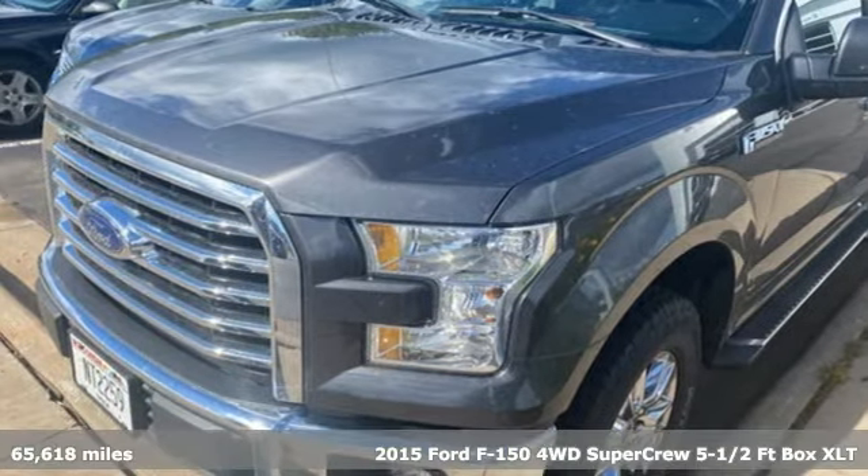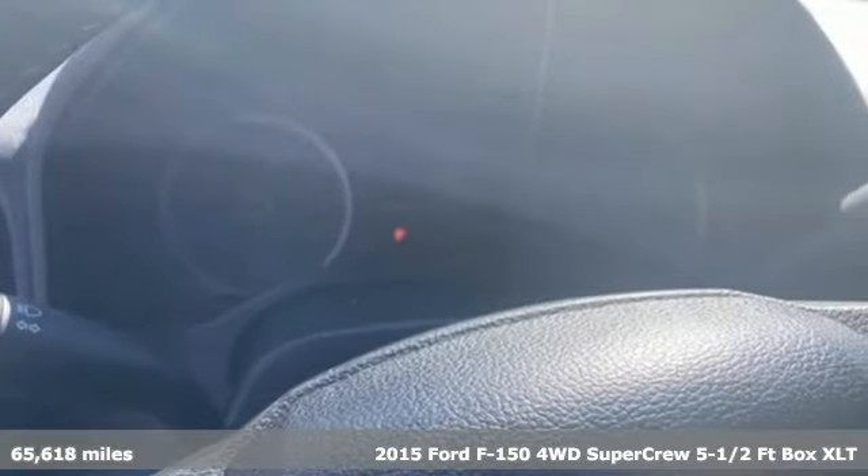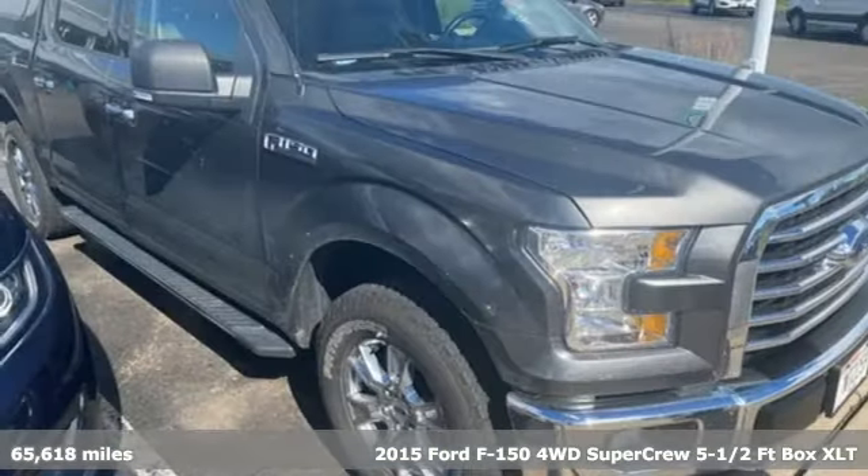It's a 2015 Ford F-150. This truck was built to tough it out and tested to make sure it's up to every challenge.